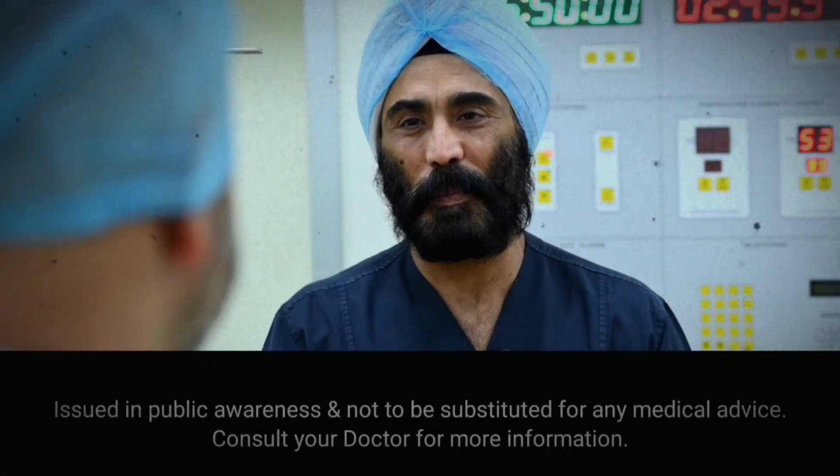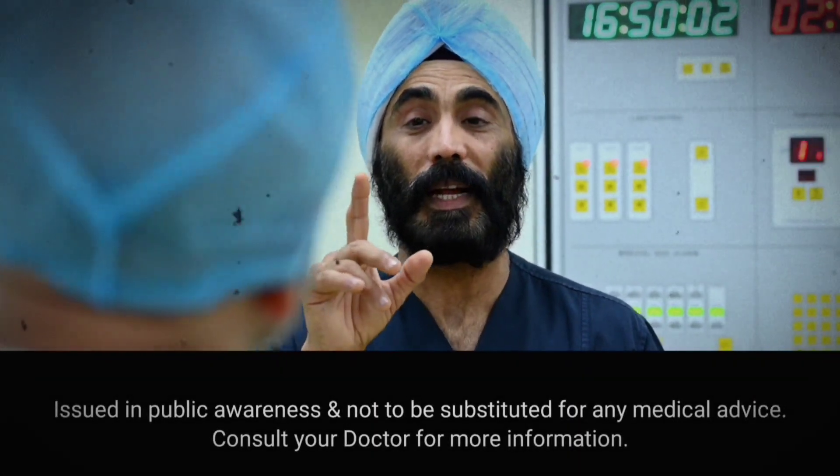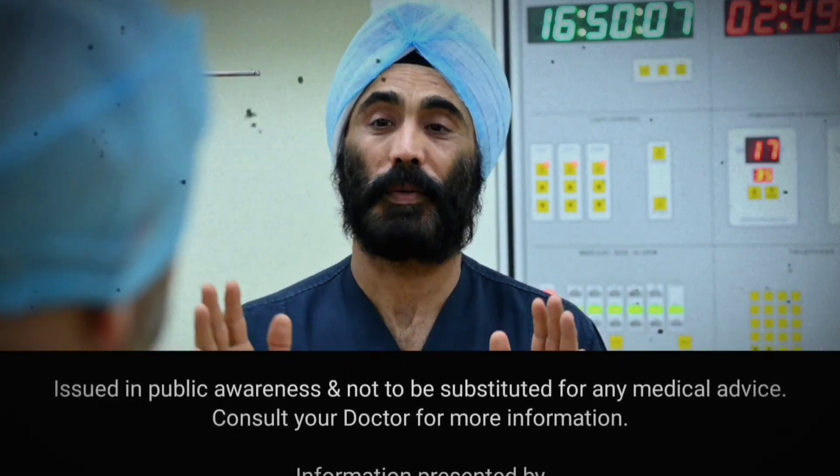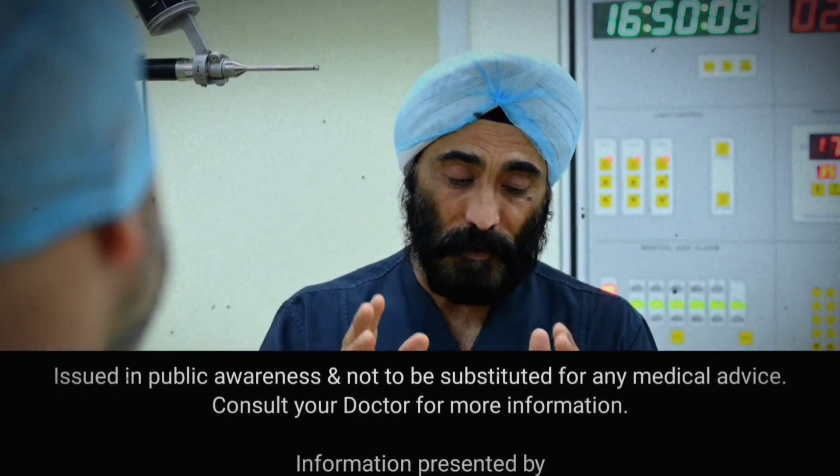We have a patient who was 97 years of age. At 97 years, there was a conventional age consideration — the age factor plays a role.